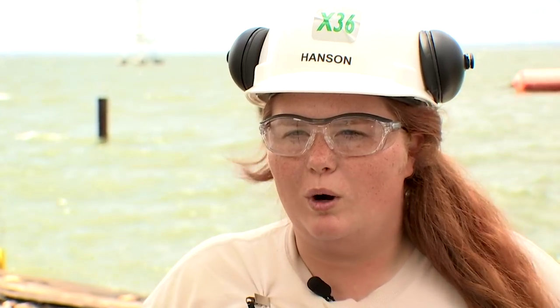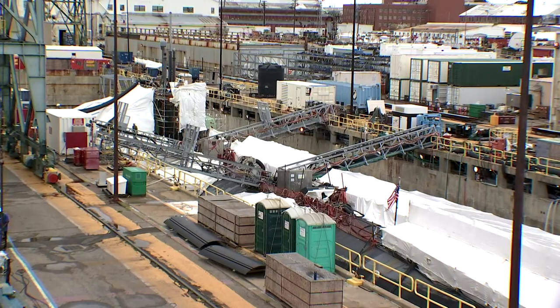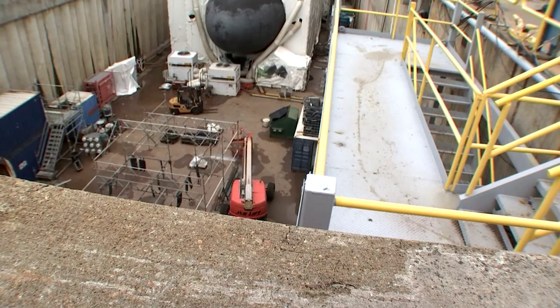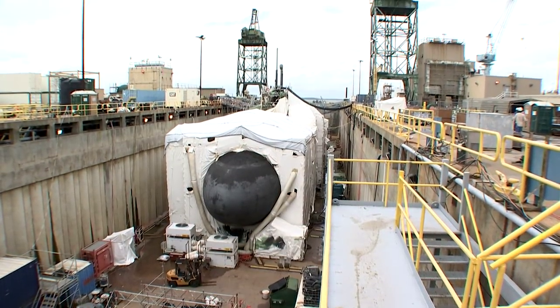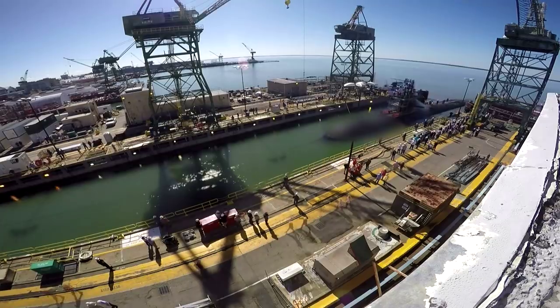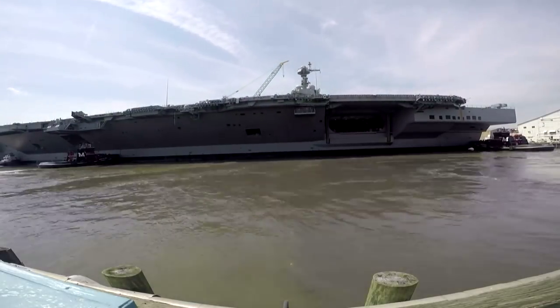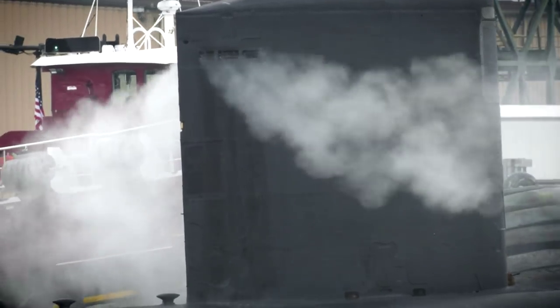Working on the subs, I'm learning different things and how they do things fleet support wise. It's a good learning experience — very fulfilling. You know that the people you work with and yourself are all striving for a common goal. That's why we go out every day and give it 100%. Fleet support is all about supporting those smaller availabilities which are key to getting a ship to 50 years in the case of a carrier or 30 years in the case of a submarine. So they've got to be maintained.